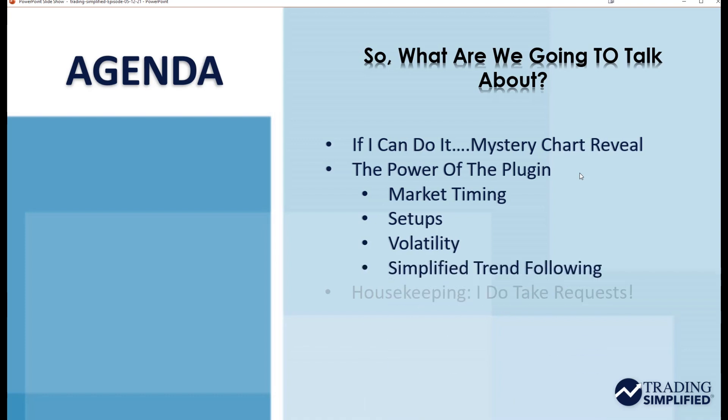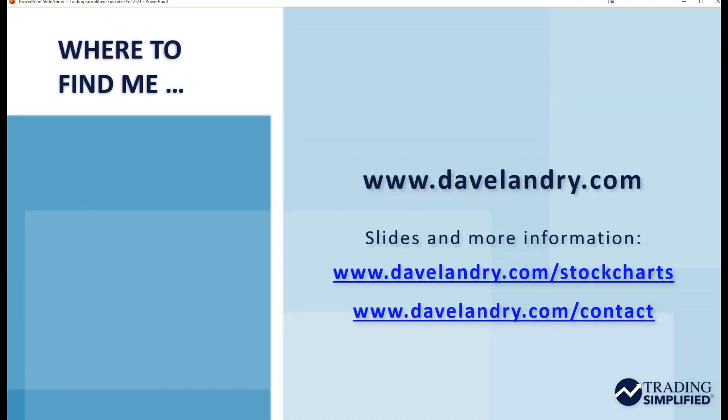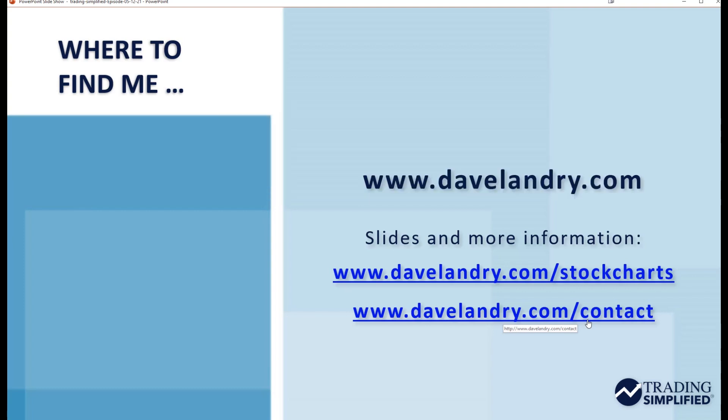I want to touch upon simplified trend following using the plug-in. By the way, I do take requests. If there's something you want me to cover, please shoot me an email at DaveLandry.com/contact. If it doesn't fit into this venue, which has a specific format and time, I could do it in my Thursday shows. You can find those at DaveLandry.com/webinar. Even if the date is kind of old, you will be allowed access to the current show. If you want to slide through this presentation, go to DaveLandry.com/stockcharts. I'll also give you a free market timing course, which will dovetail into a lot of the conversation we're going to talk about in just a few minutes.